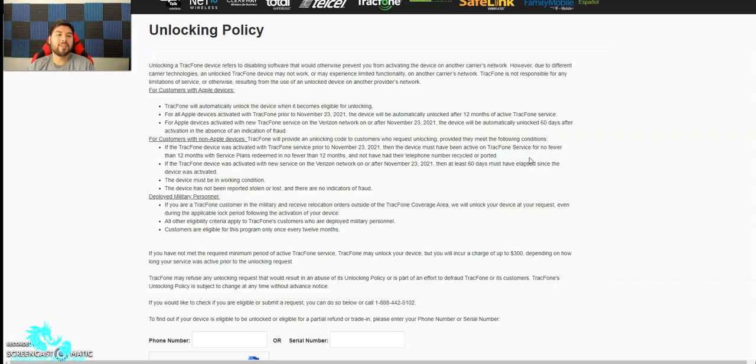What's cool is you don't have to go fill out paperwork like with AT&T. TrackPhone automatically unlocks the phone once it's eligible. On iPhone, you can go into Settings > General, scroll down, and it'll say SIM restrictions. If it says no SIM restrictions, that phone is unlocked.